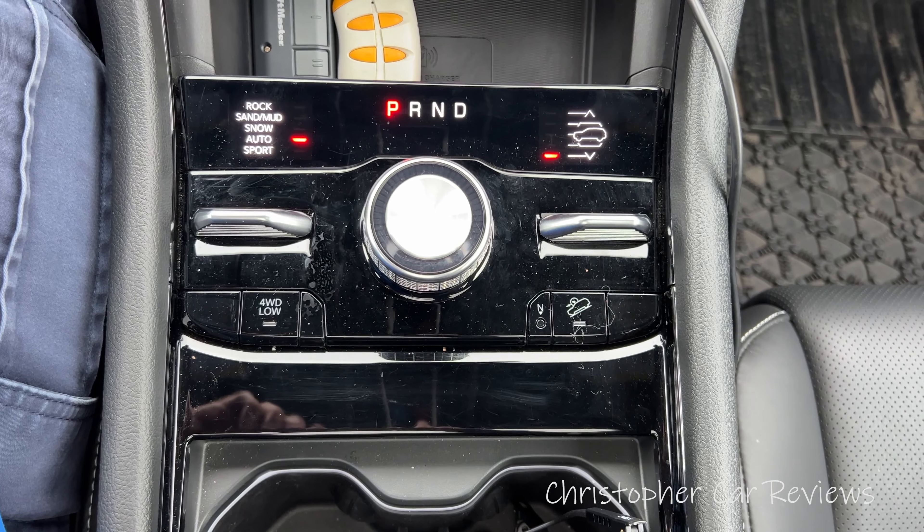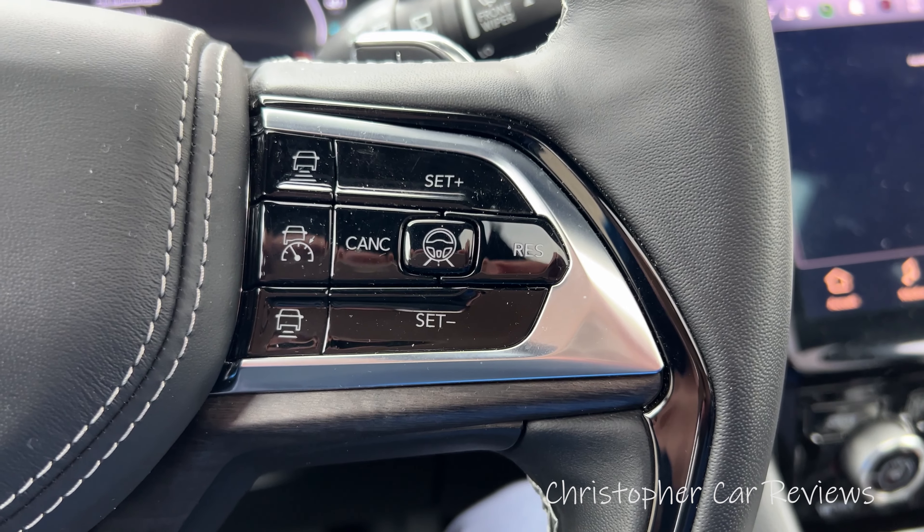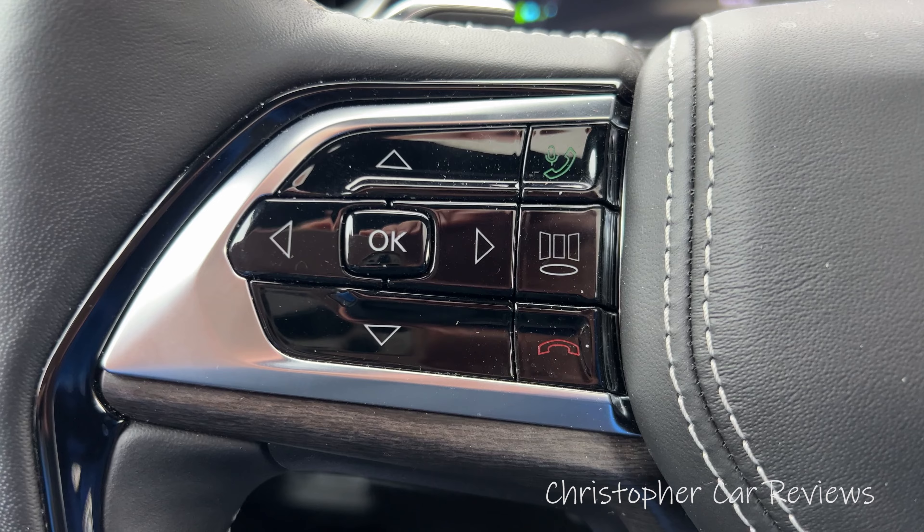I get a lot of comments from people asking why these vehicles even exist and why anyone buys them. I think we can have a smidgen of empathy and see why certain people would want to buy these vehicles — they have undeniable qualities. If you've got the money and you want the comfort, this is certainly viable.